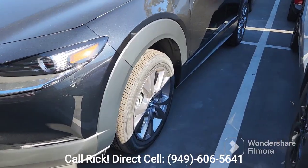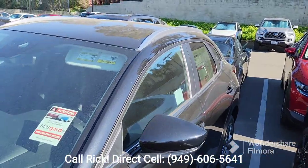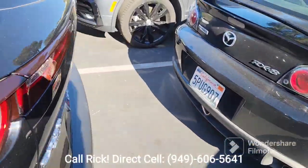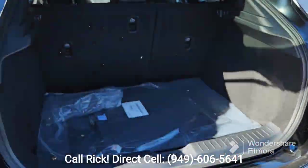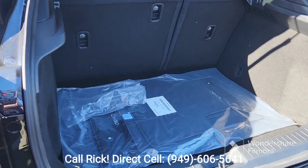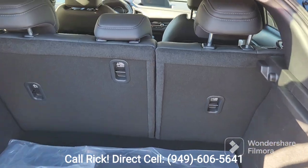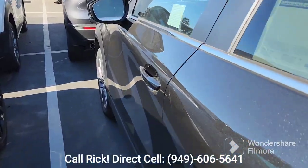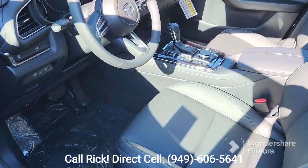This also has the 18-inch alloy wheels, and it comes with rails. Let me show you all the room back here. It's a 60-40 split and they go down flush for more cargo space. It does have keyless entry, and high-back bucket seats in leather.